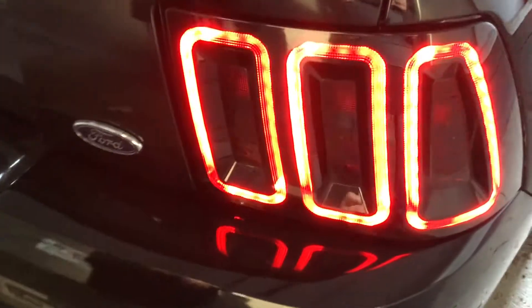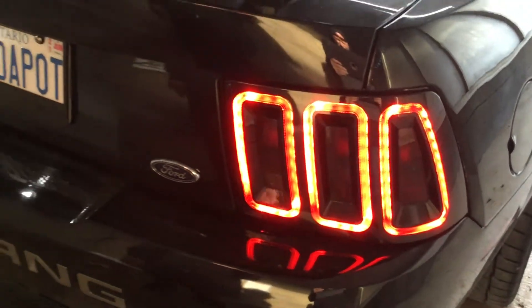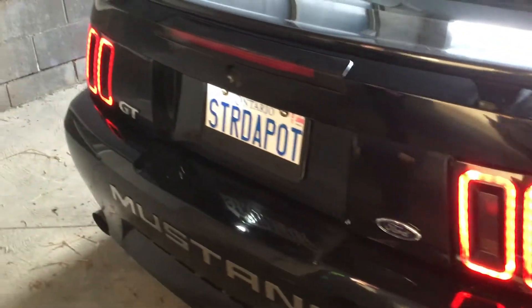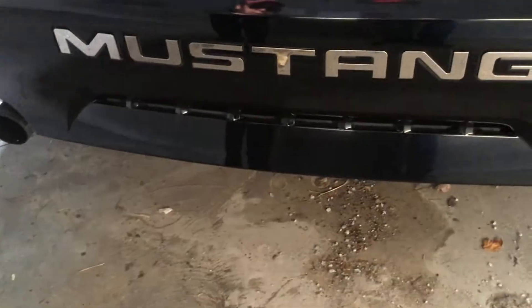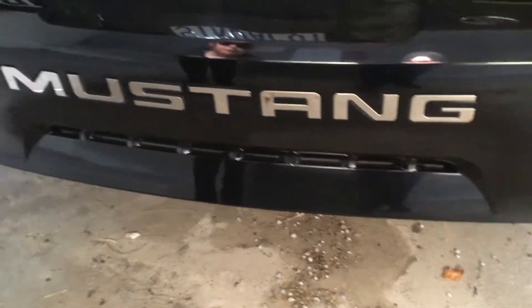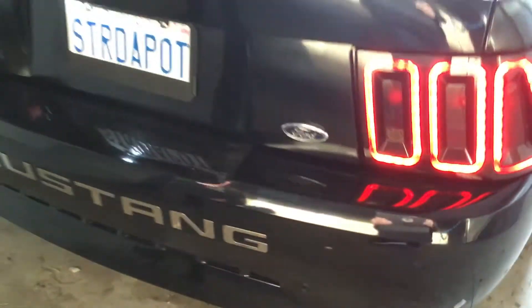We have Raxiom LED taillights with sequential — we added a sequential adapter which illuminates the inside and the outer ring. We've done Mustang chrome lettering, which I'm a huge fan of, and we have a Magnaflow exhaust cat-back and X-pipe.